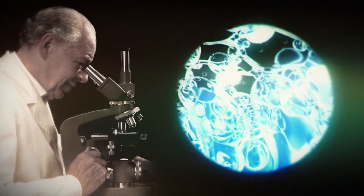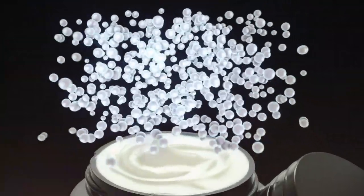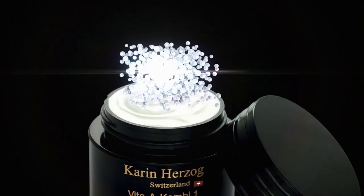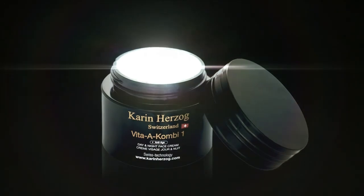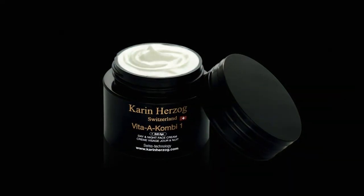In 1975, Dr. Paul Herzog managed what many before him had attempted to do. He successfully stabilised active oxygen in an emulsion. A unique patented technology is developed — an active oxygen cream.